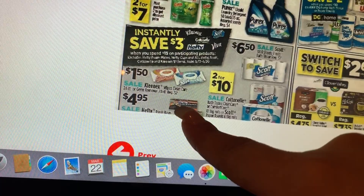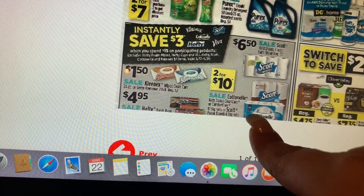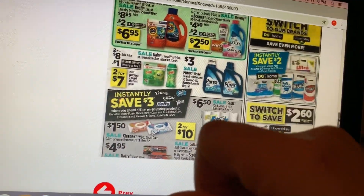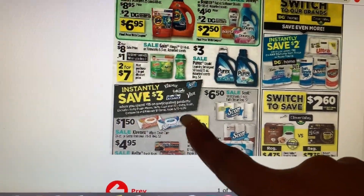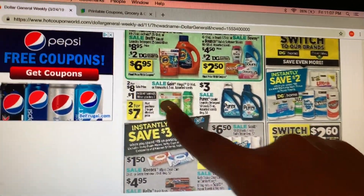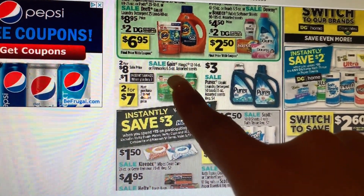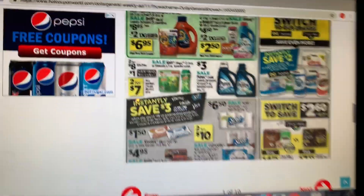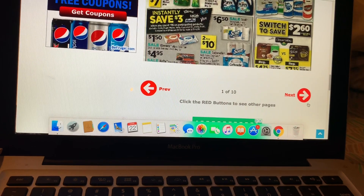The Hefty trash bags are going to be on sale for four dollars and ninety-five cents. Also Cottonelle and Scott paper towels are going to be priced at two for ten dollars. I'm probably going to be doing that in an early activation scenario together with a $5/25 scenario that I'll be sharing in my next video. I wanted to share this with you guys first since most of you are going to be doing the Gain deal — that's going to be a new instant saving on that. Now let's go to the next page.